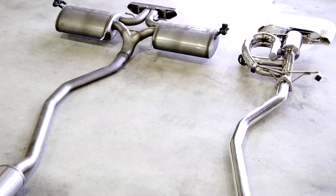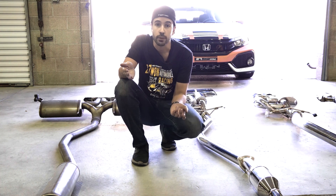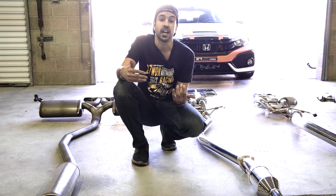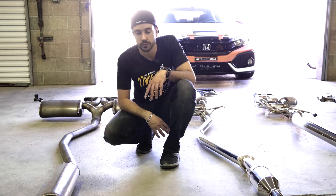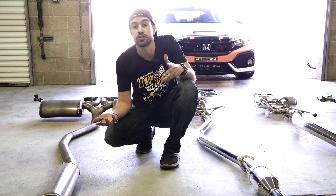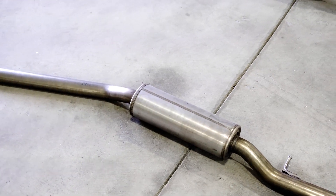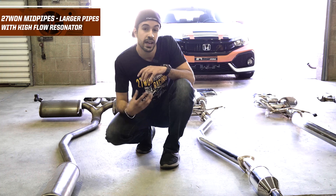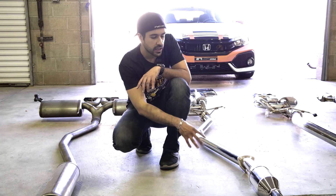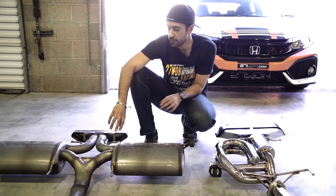In the OEM exhaust system, the front pipe back is one piece from the front pipe all the way to the tip — very long, very heavy, and very thin. Most aftermarket applications, like our 271 Performance system, are in two to three pieces for easier transport and shipping. The OEM system uses stamped steel, a simple resonator, and straight flat piping. Our 271 Performance version has much larger piping throughout, a high-flow resonator, and clean TIG welds.